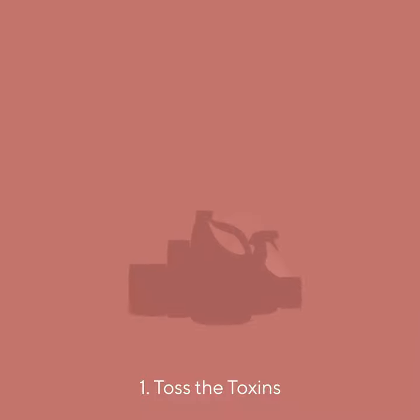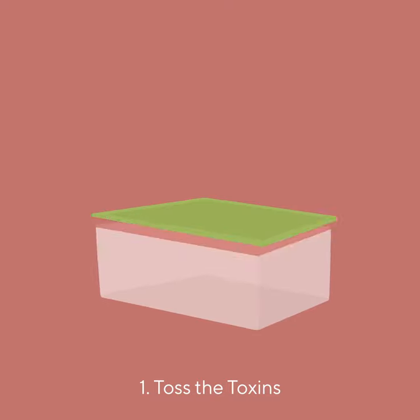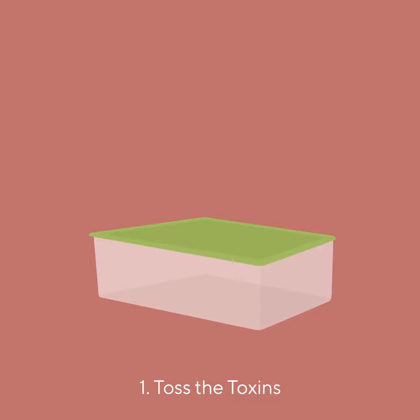Many people have products sitting in closets, drawers, cabinets, and garages that can continuously pollute indoor air. Simply removing them from the home, following our Toss the Toxins protocol, or storing them in a Sterilite box will help immensely.